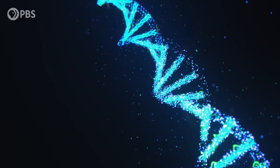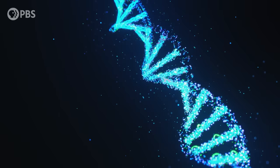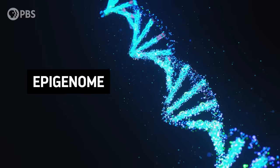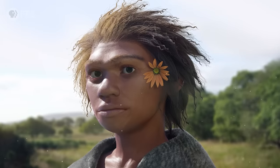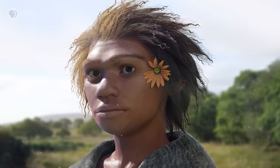Well, maybe we can. Not just by studying the Denisovan genome, but by studying their epigenome — a kind of extra layer of chemical compounds that tells the genome what to do and when to do it. And by puzzling out the Denisovan epigenome, researchers may finally be able to put a face to the name.